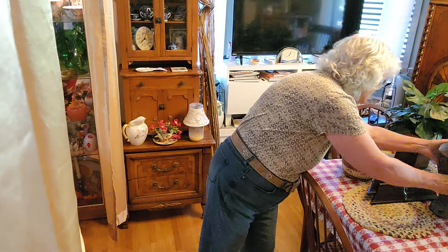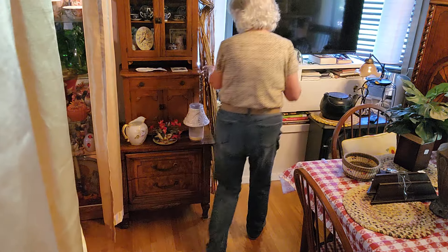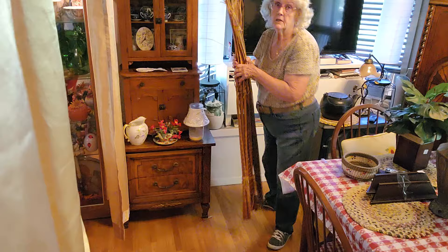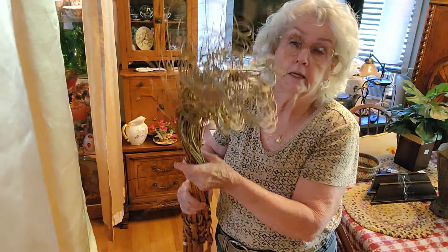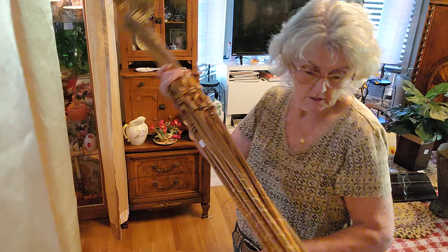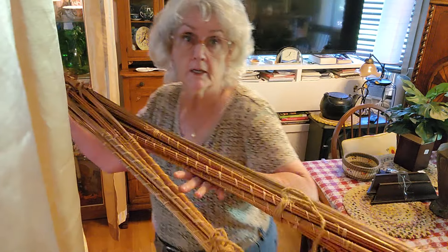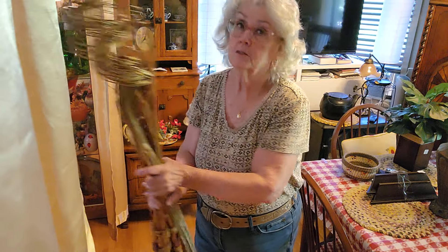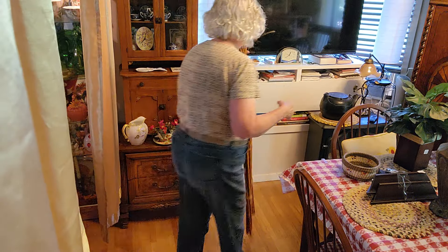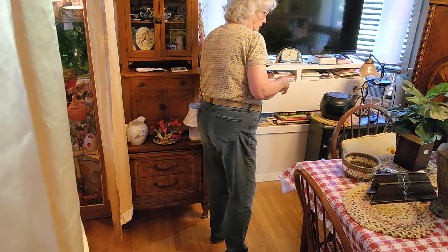And I was joking and calling these tomato sticks, but they go in a vase like that. I paid about $5 for them. They're really long — that's why I said they look like tomato sticks. But anyway, got those.